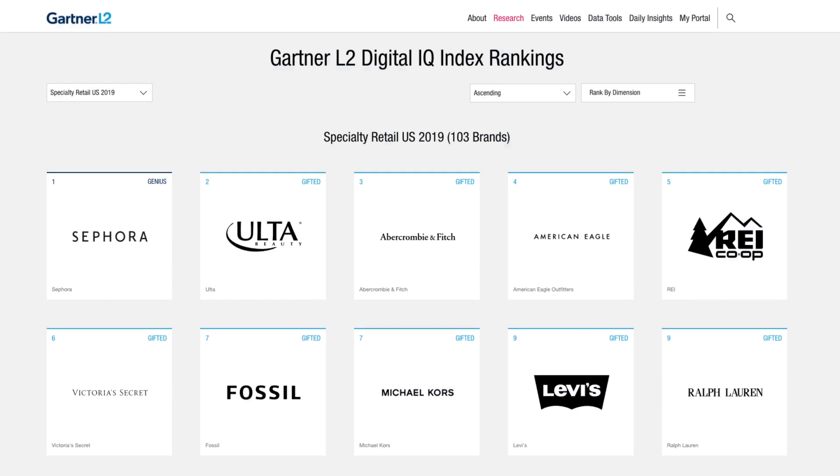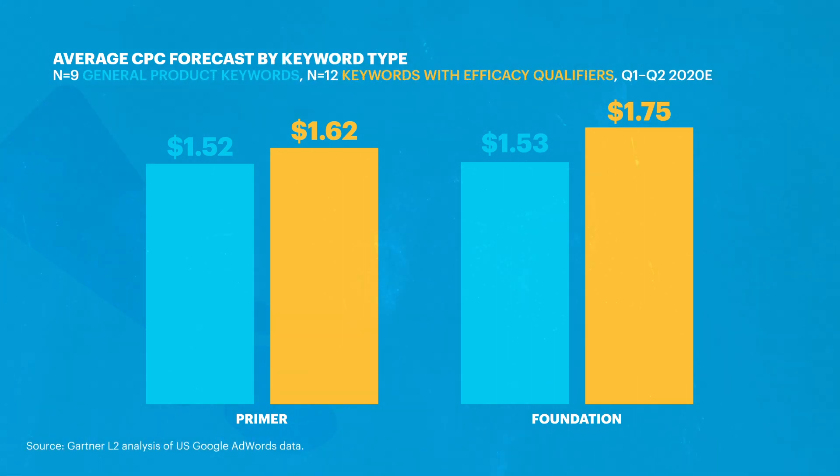Sephora has been the top-ranked brand in Gartner L2's Specialty Retail Index since 2013. And recently, they've been navigating the challenges of evolving consumer search behavior with some pretty innovative tactics. Consumers are getting more detailed in their product searches. The downside for brands is that these more detailed searches typically have higher average cost per clicks than more general product searches, like 'face primer.'